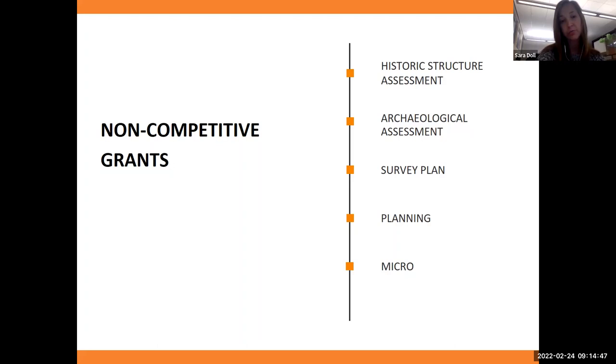The historic structure assessment also provides a phasing plan — helpful for those trying to determine how long a project will take and what the cost might be. The archaeological assessment is for archaeology sites and is a great start to determining the level of reporting or potential for artifacts. Most times this is for research, including ground penetrating radar so you're not disturbing the ground, and it'll help guide what needs to happen at the site.